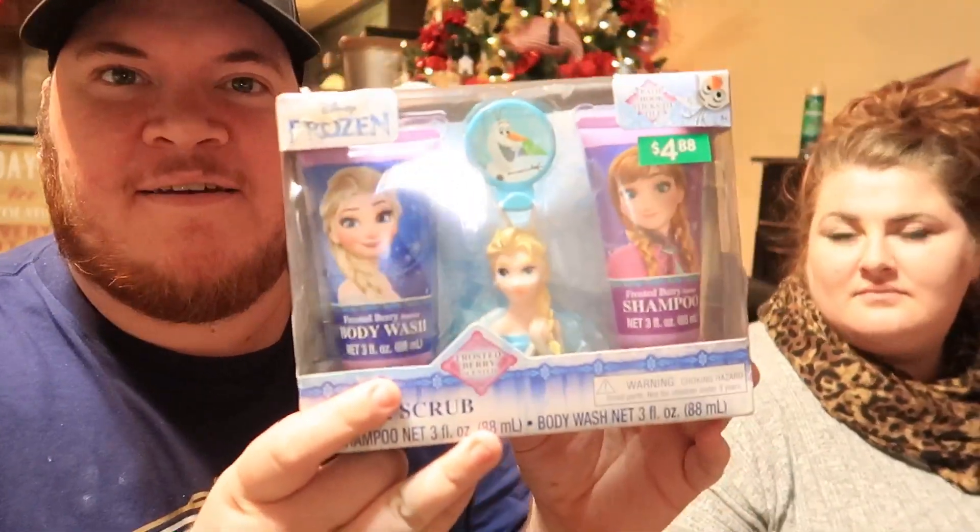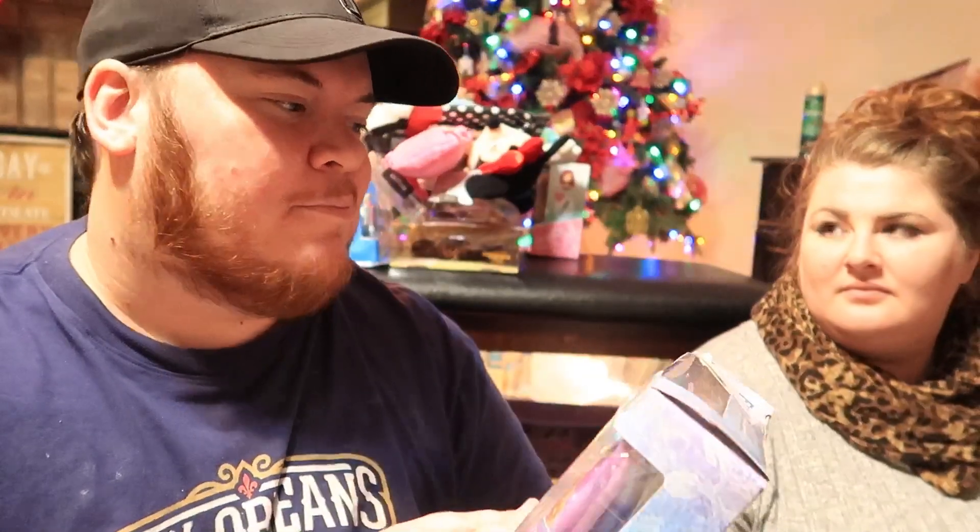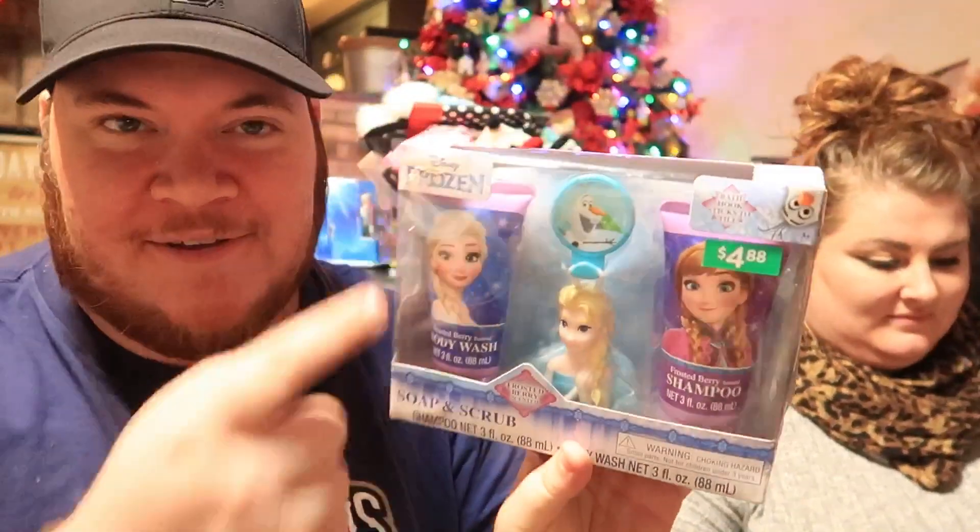We got her this little Frozen soap and scrub set — the box is a little broken up, but it's not even Frozen 2, just the original Frozen. I like to pick up things all year round, and I actually picked this up right after Christmas last year.